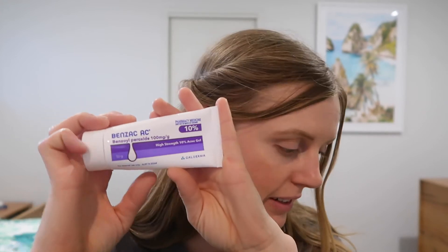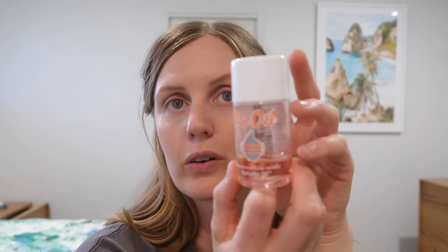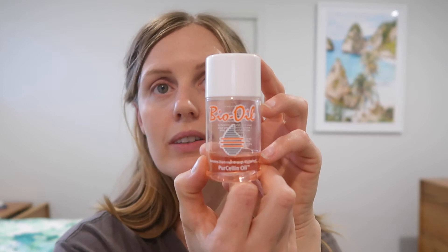I've also got Bio Oil in my skincare bag. I really like this because it's good for scars, dehydrated skin, anti-aging, and uneven skin tones. Every now and then I'll put a bit of this on, but keep it away from your eyes - it tends to make them slightly red.